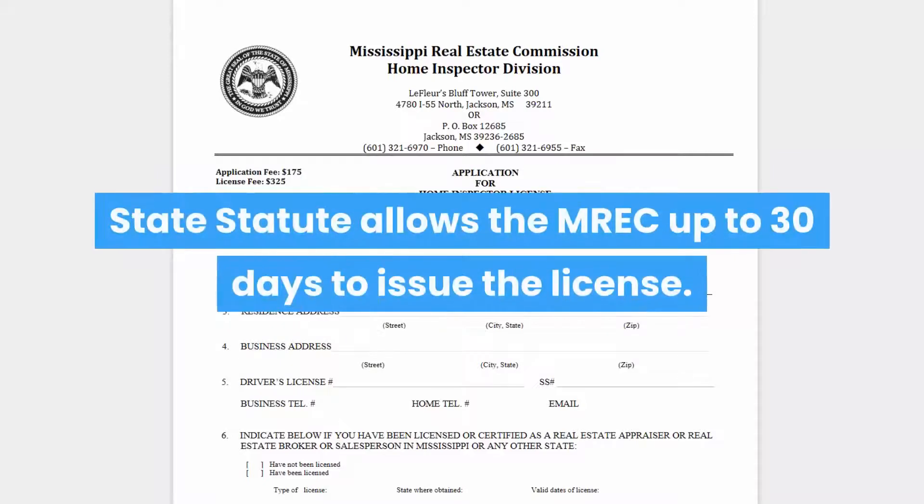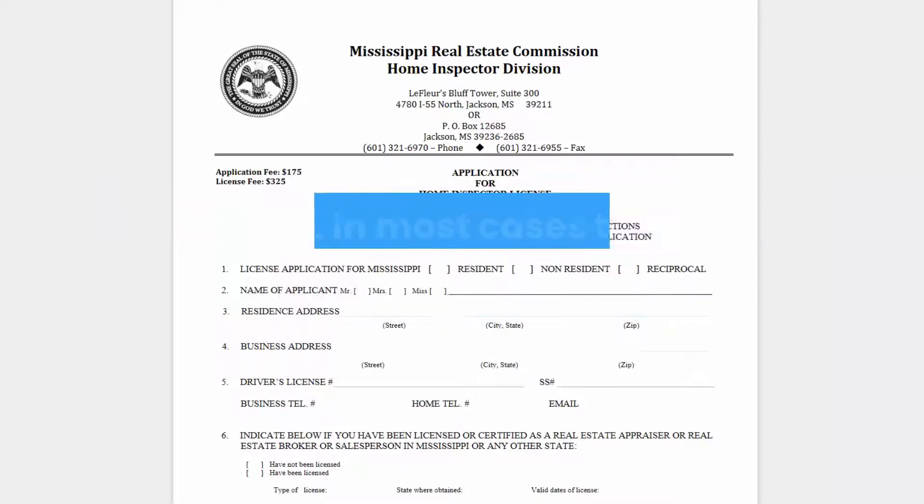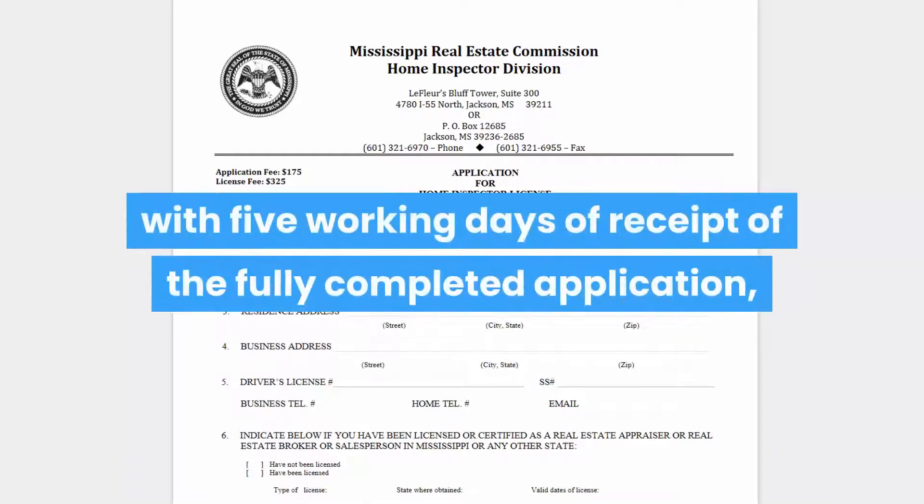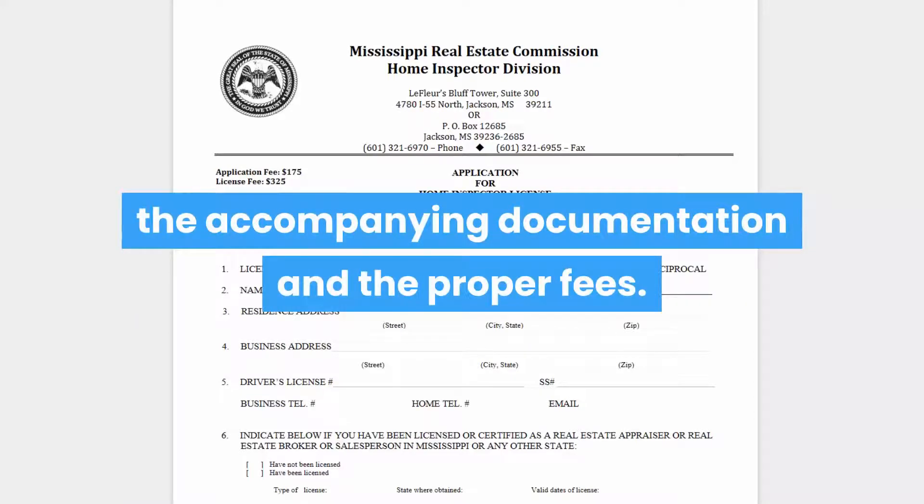State statute allows the MREC up to 30 days to issue the license. However, in most cases the home inspector license will be issued within five working days of receipt of the fully completed application, the accompanying documentation, and the proper fees.